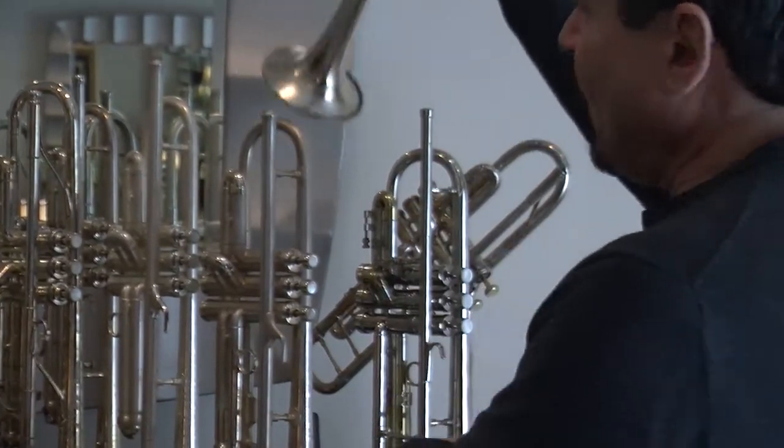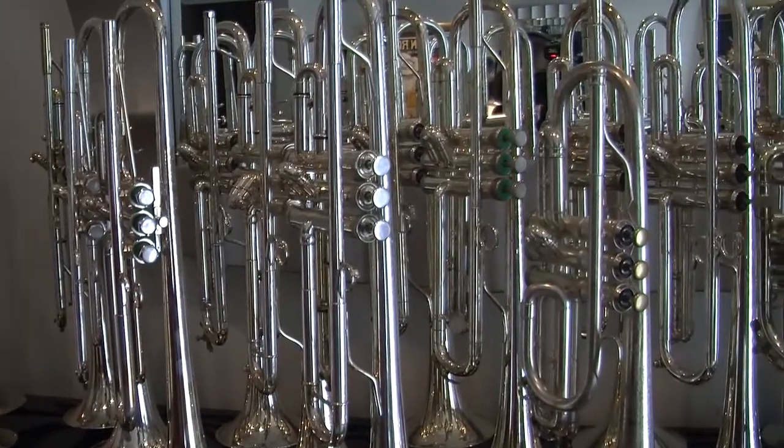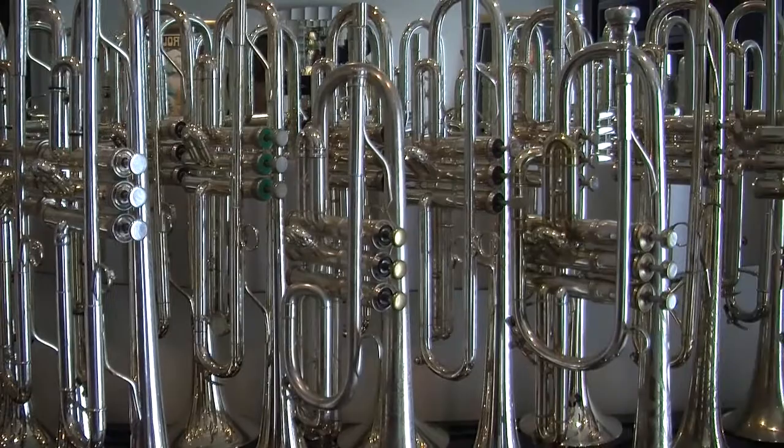Not only does Tavlin play the trumpet, he also collects them. I collect the trumpets just because I like the historical aspect of it. They're fun, and it's interesting to see how the horns were made in the 20s and the 30s and what the differences are and how artistic they used to be.